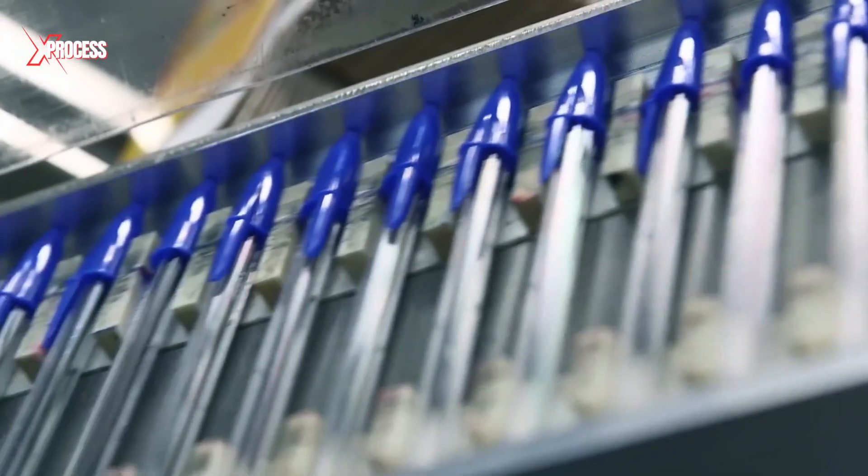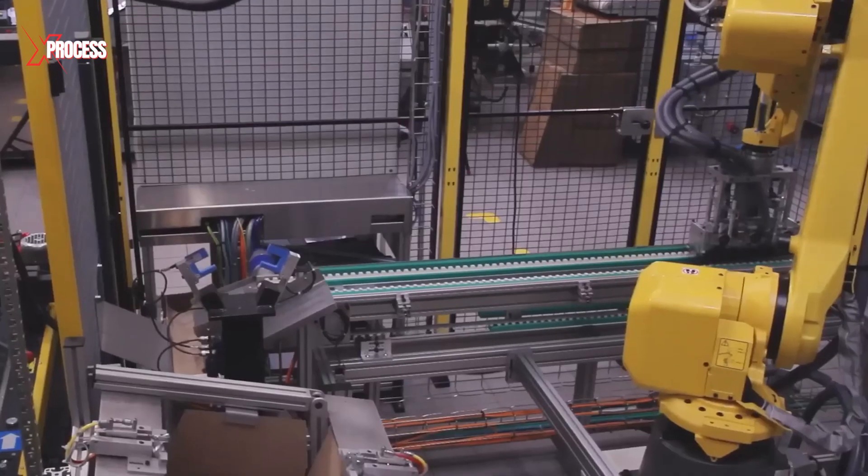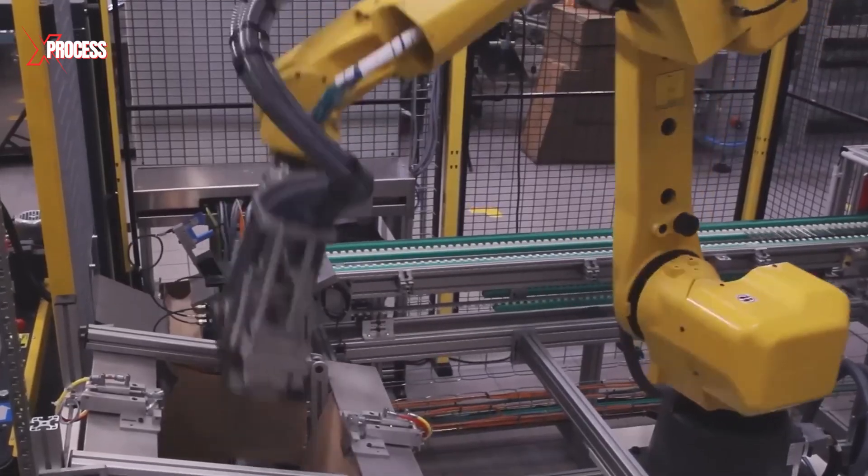If you want to know how Bic Pens are made, watch the video on your screen, and please like the video if you enjoyed it and share it with someone who might be interested.